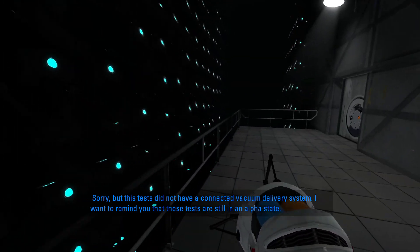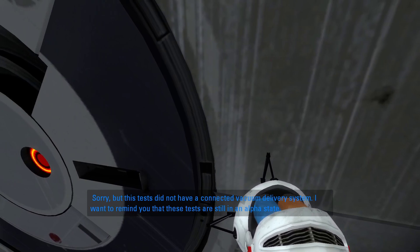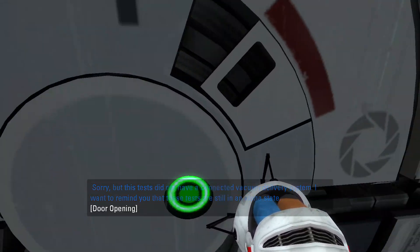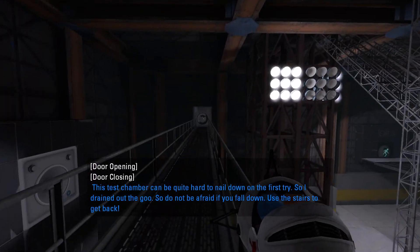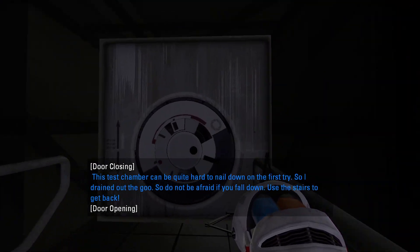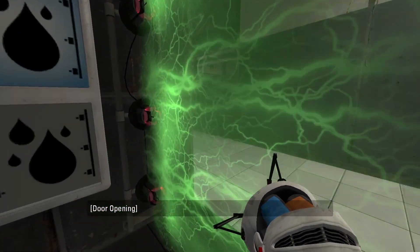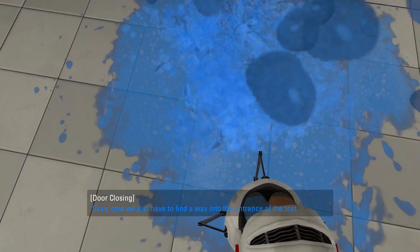Sorry, but this test does not have a connected vacuum delivery system. I want to remind you that these tests are still in an alpha state. This chamber can be quite hard to nail down on the first try, so I drained out the goo. Don't be afraid if you fall down — use the stairs to get back up. Okay, now we just have to find a way into the entrance of the test.